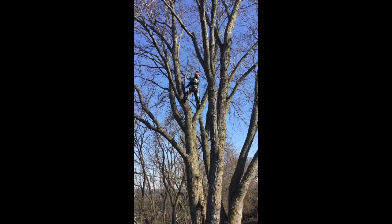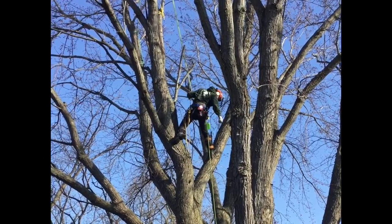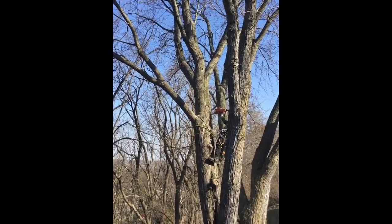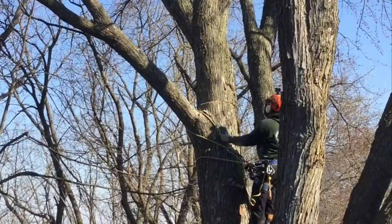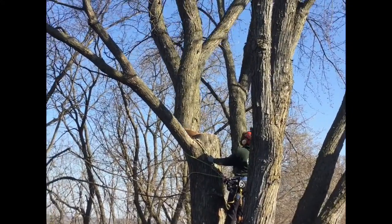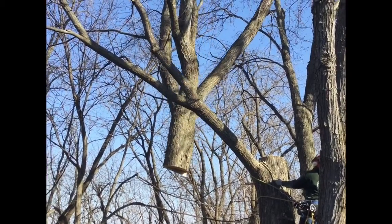The man has tied his rope onto branches and now he's coming down. The crane is lifting it up. There goes the tree branch.